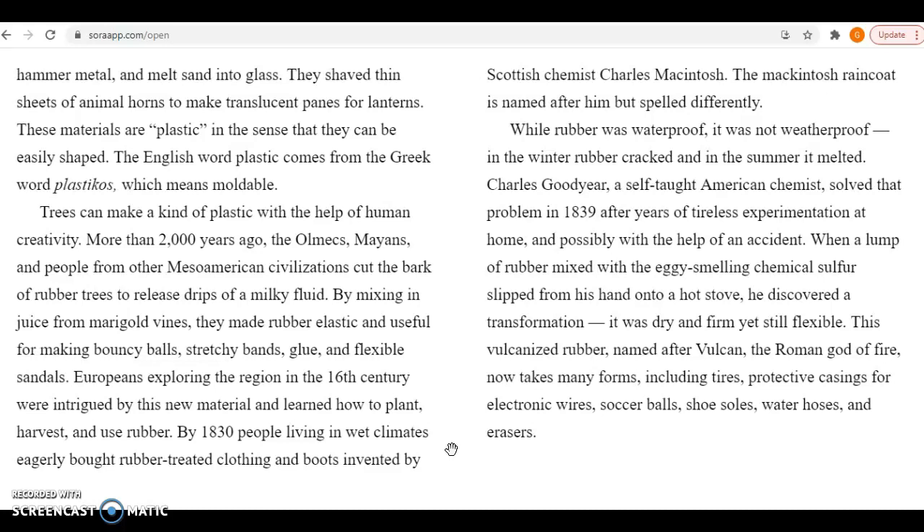By 1830, people living in wet climates eagerly bought rubber-treated clothing and boots invented by Scottish chemist Charles McIntosh. The Mackintosh raincoat is named after him, but spelled differently. While rubber is waterproof, it is not weatherproof. In the winter, rubber cracked, and in the summer, it melted.